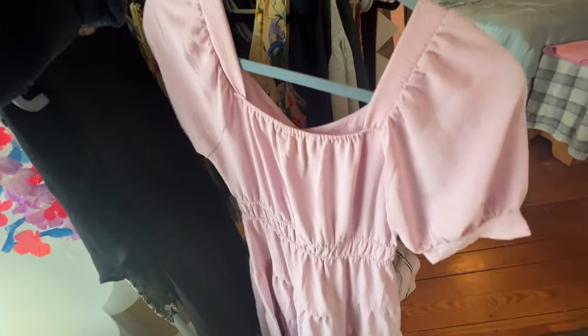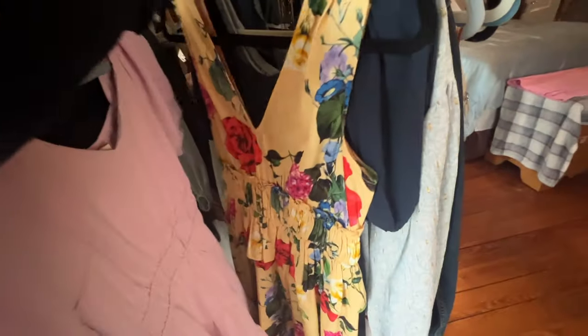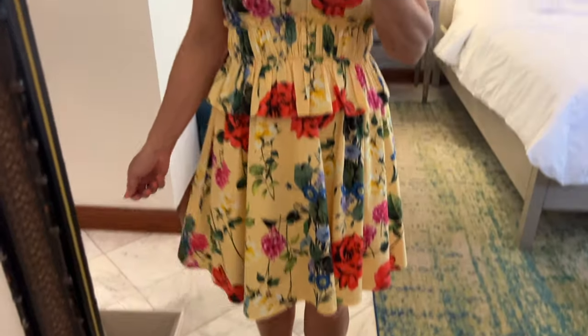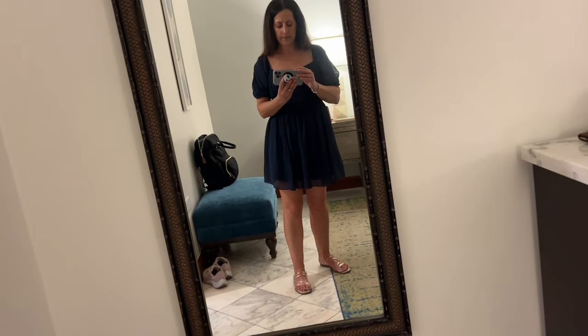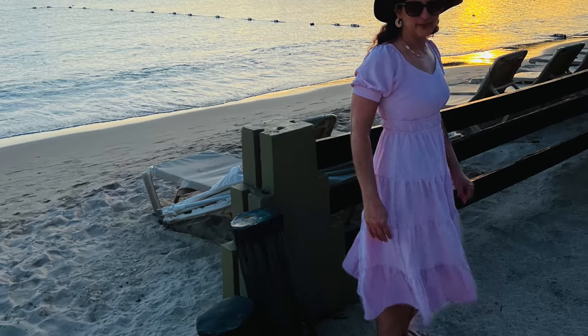Something else you're going to want to bring are sundresses. I think sundresses are so much nicer than jean shorts and a t-shirt because they can do double duty. A nice cotton sundress can be used as a cover-up and also dressed up for dinner. I will often use a cute sundress as my cover-up — I can already have my bathing suit on and throw a sundress over it when going to breakfast or heading out in the morning.